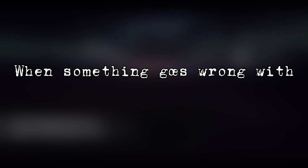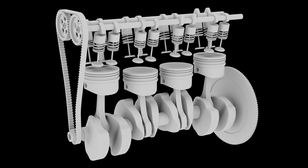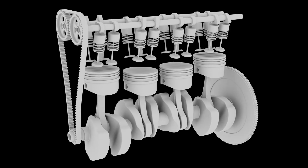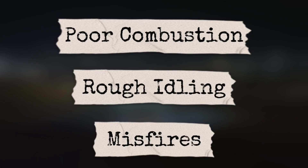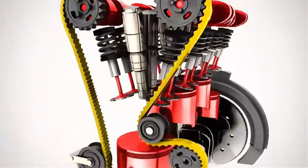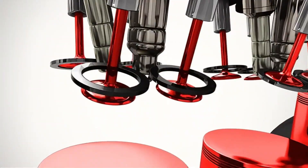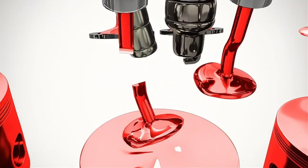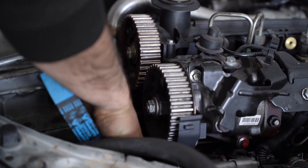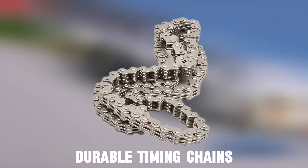When something goes wrong with either part, the whole engine suffers. If a camshaft wears out, valves might not open properly, leading to poor combustion, rough idling, or even misfires. If timing between the crankshaft and camshaft slips — say because a timing belt breaks — you could end up with pistons slamming into open valves, bending or breaking them in an instant. That's why manufacturers stress replacing timing belts at recommended intervals, or relying on durable timing chains when possible.